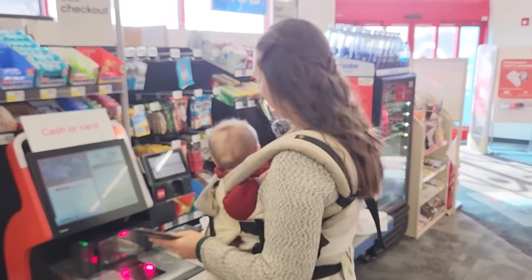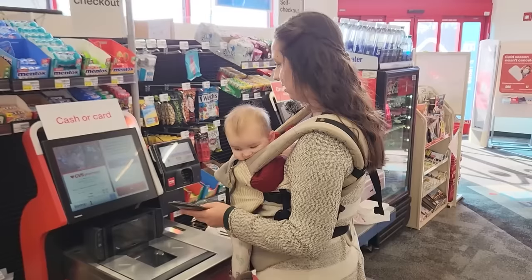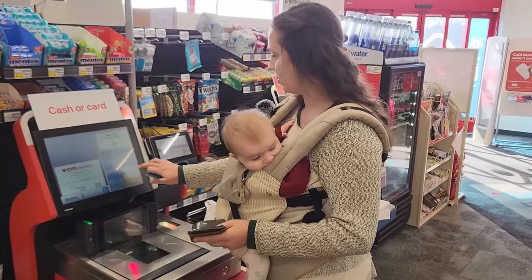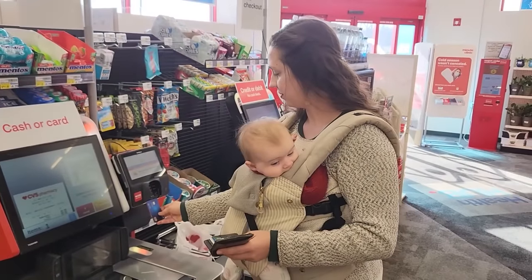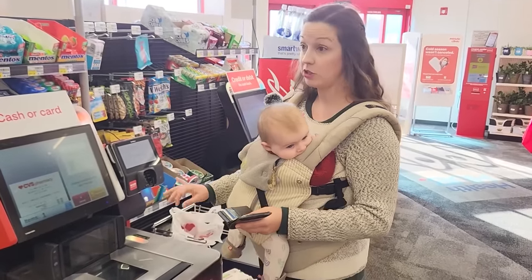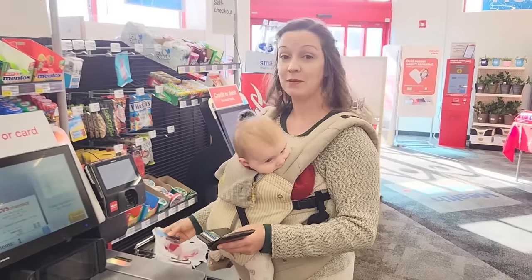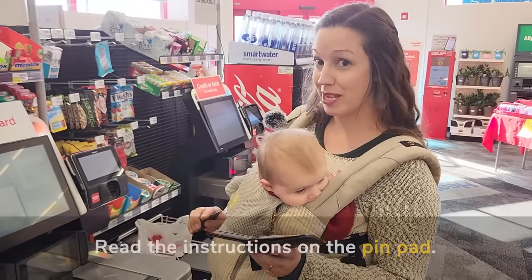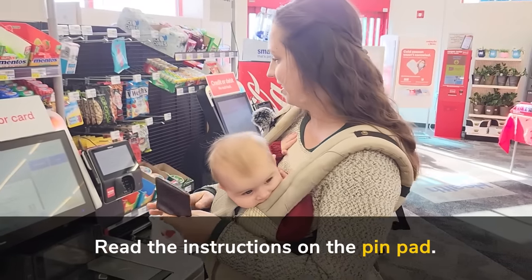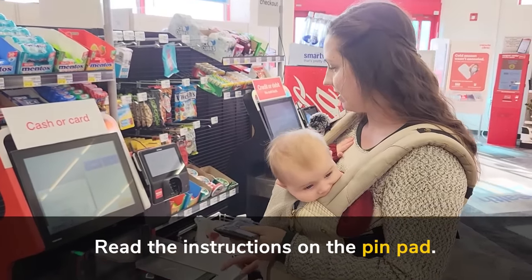I'm going to skip any coupons and continue. I will use my card — swipe or insert card and follow instructions on the pin pad. Now I know in some countries you have to put your card in really quickly, but sometimes in the U.S. you have to leave it in there. So please read the pin pad screen and make sure you're doing it the right way. I don't want a receipt, so I'll click no receipt — and that's it.